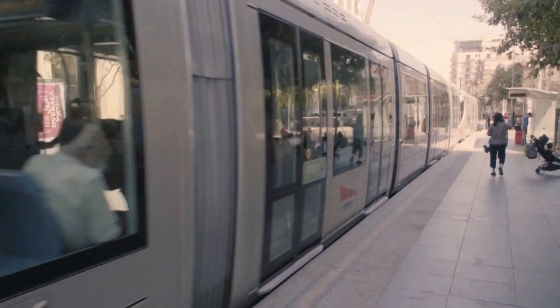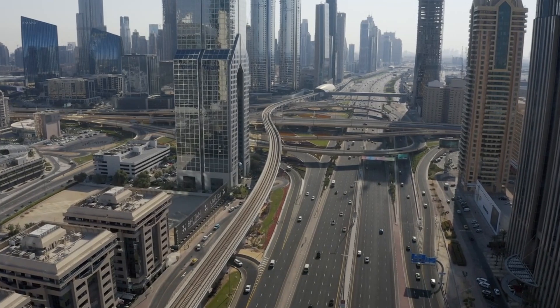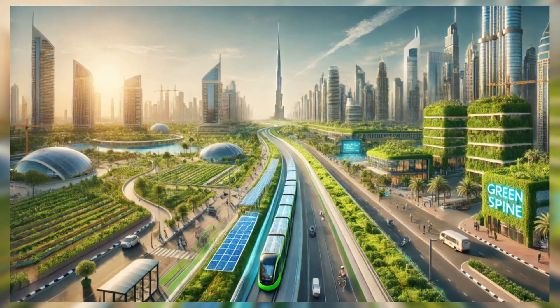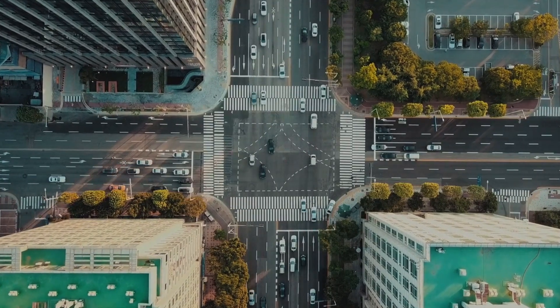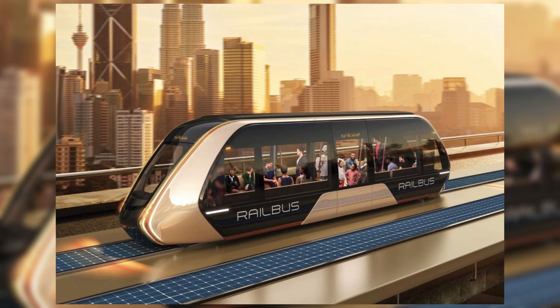The project will take the existing Sheikh Mohammed bin Zayed Road and transform it into a multifunctional highway that is both sustainable and green. But that's not all, because the Green Spine will be smart, efficient, and IoT-enabled, meaning everything is connected to the internet. From real-time traffic management systems and energy-efficient buildings to smart trains, everything in the Green Spine is efficient, awesome, and smart.